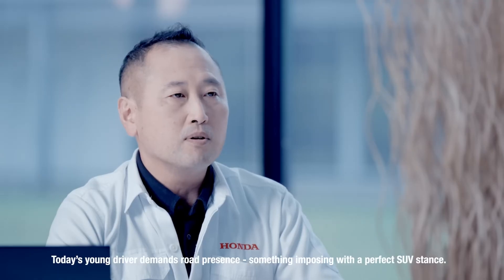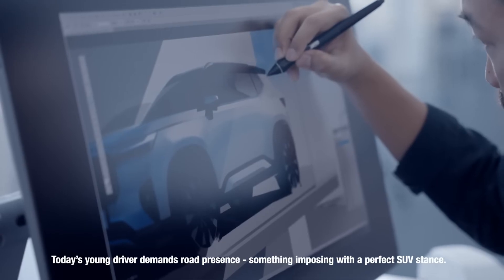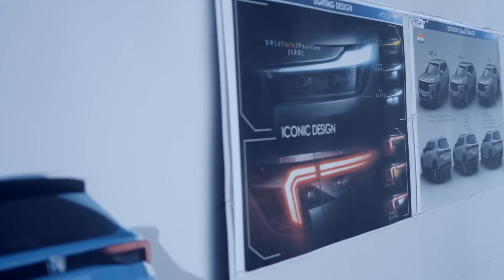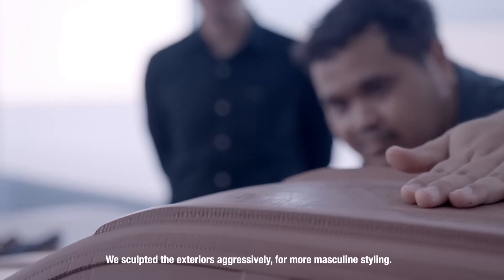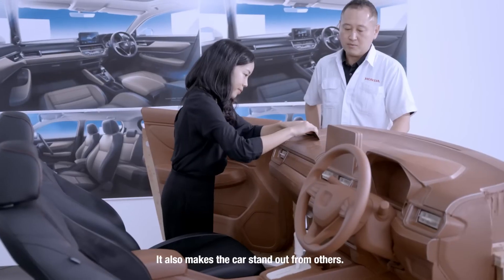Today's young driver demands road presence — something imposing, with a perfect SUV stance. A clean, bold, modern design. We sculpted the exteriors aggressively for more masculine styling. It also makes the car stand out from others.